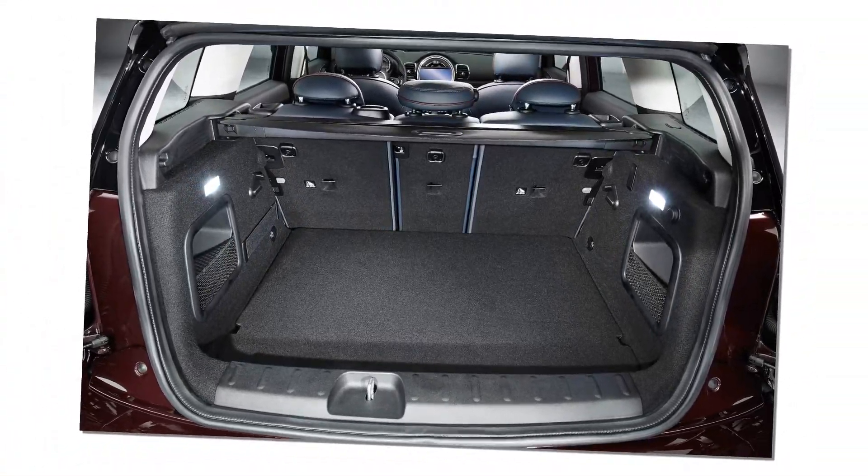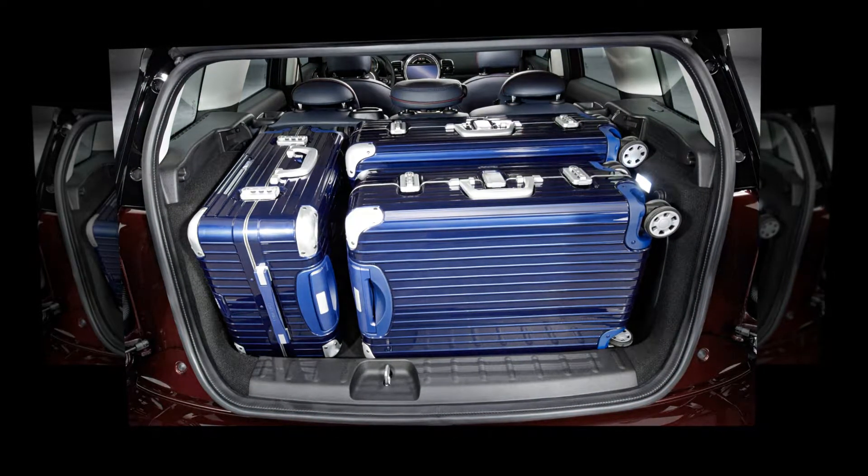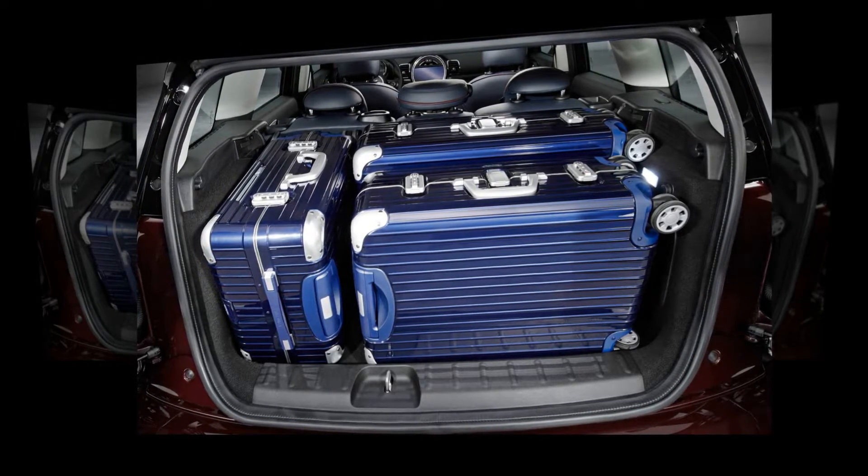Running through the gears with the manual is a delightful process, the shifter offering medium to short throws and intuitive action. Steep grades require skipping down a gear or three, which highlights the light action of the clutch.